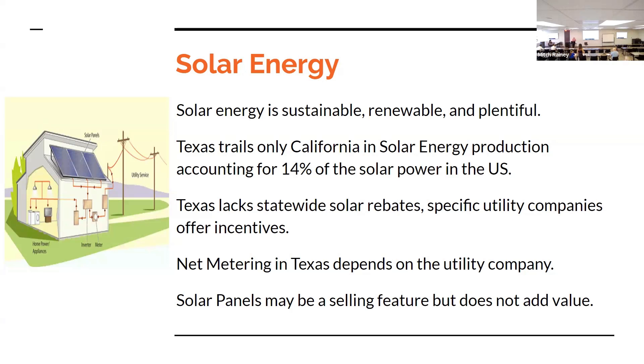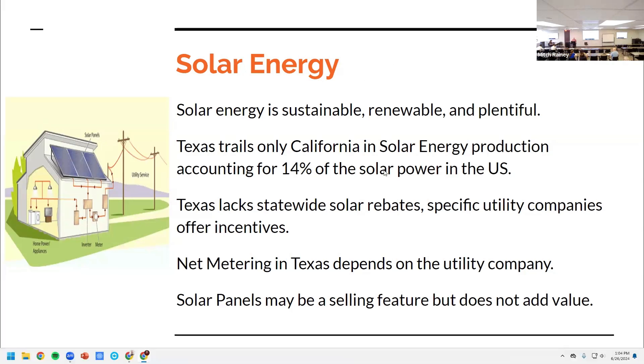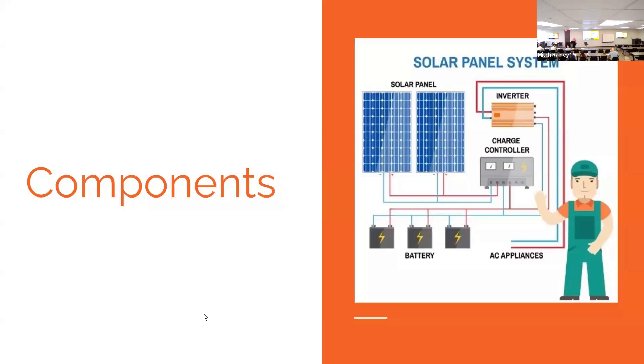Is anyone familiar with Fort Bend County? They've put a large solar farm out there south of Needville. Most people have heard about net solar rebates — well, Texas doesn't have those, though you can get some benefits from federal taxes. You've probably also heard about net metering — Texas doesn't mandate that either, though certain utility companies will. Remember that solar panels, like swimming pools, are a great selling feature but they're not going to add a lot of value to your appraisal.